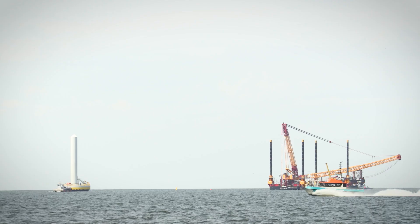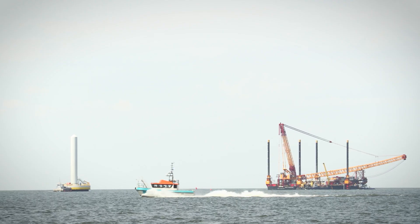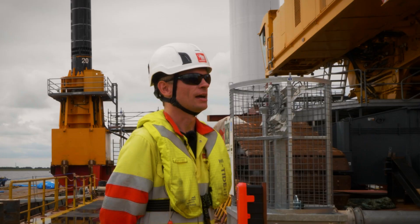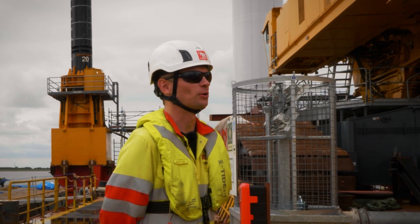Due to the size of the installation spread, we mobilized all components to a port at the Ijsselmeer. And at the end of the project we do the same, but then the other way around.